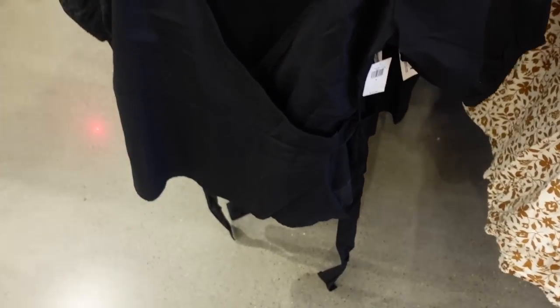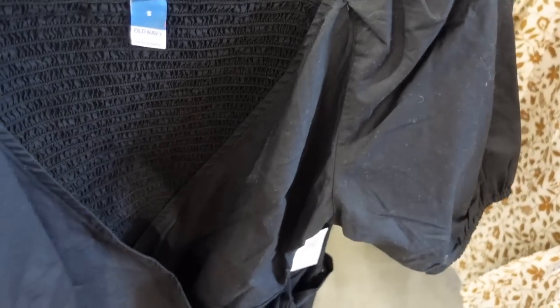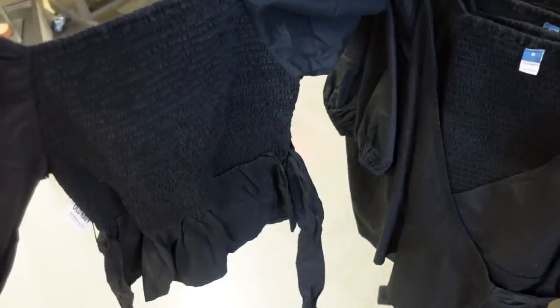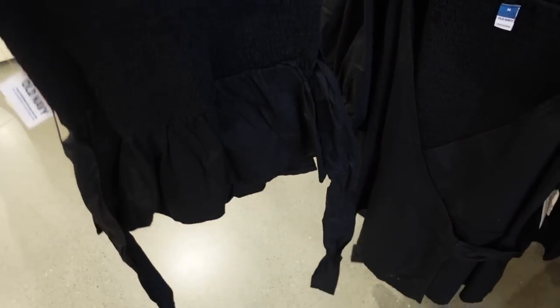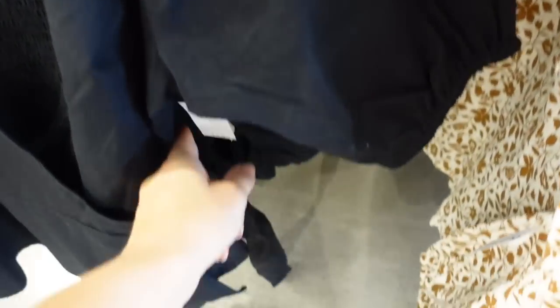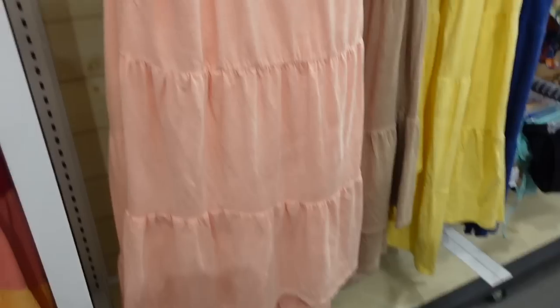New poplin wrap top with elastic at the top, really nice oversized balloon sleeve, wrap style front with a little tie detail — it is a true wrap — and smocking in the back with a little peplum at the bottom. Comes in black and also brown, these are $34.99.